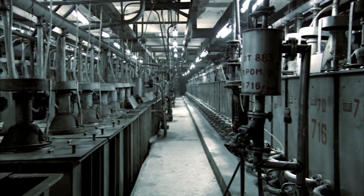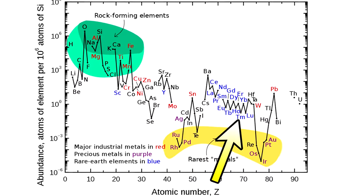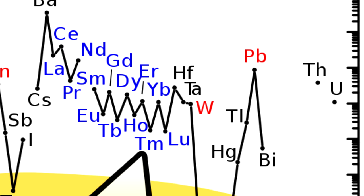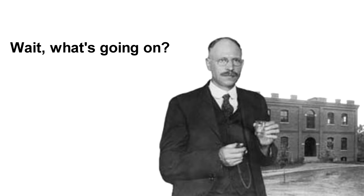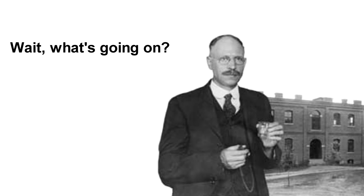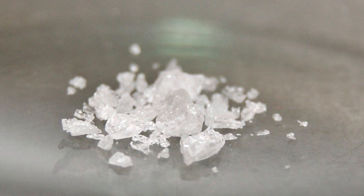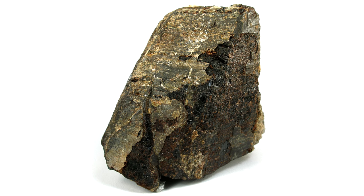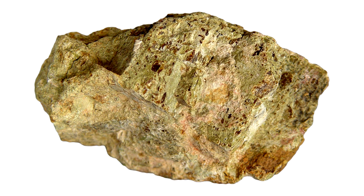Thulium is very difficult to obtain, as only one part of this metal can be found in 100 trillion pieces of the earth's crust. Even the famous scientist Charles James needed to go through about 15,000 purification steps in order to get a more or less pure Thulium bromide from an ore, the role of which can be taken by gadolinite or, for example, monazite.